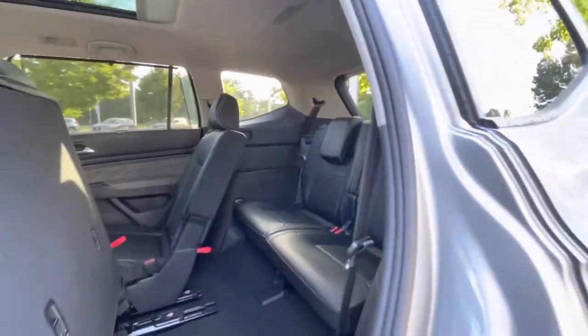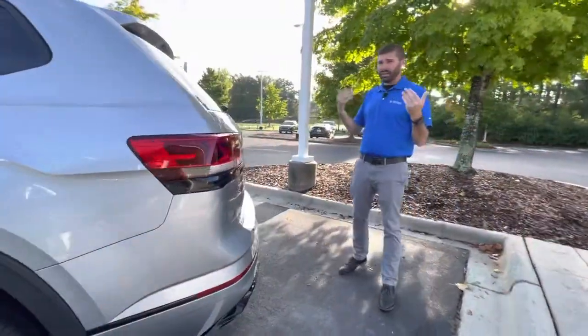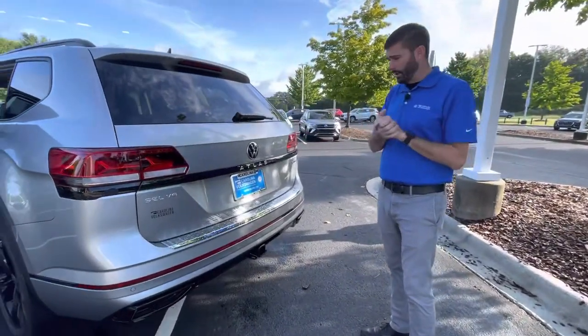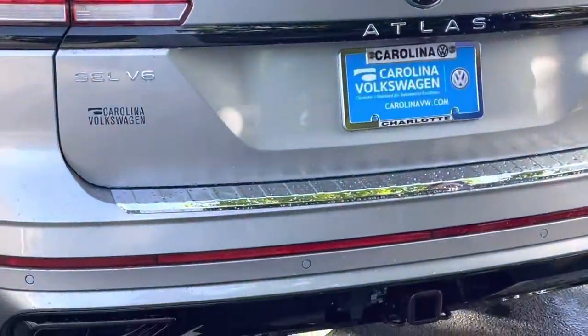The third row in these cars is super impressive — someone my size, 5'10" to 6 feet tall, you can get two of us back there and we can fit perfectly comfortable. You also have a factory tow hitch, so this car will tow up to 5,000 pounds as well.